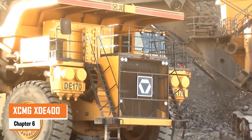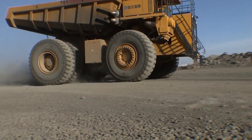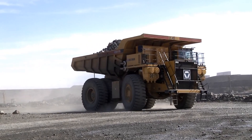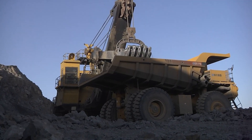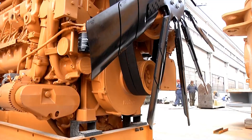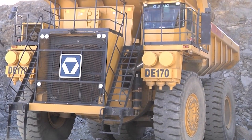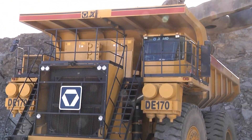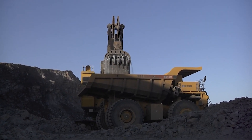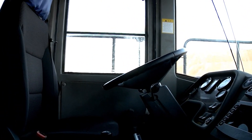Number six: the XCMG XDE400. The XCMG XDE400 dump truck weighs around 574,000 pounds when fully loaded, making it a true heavyweight in the mining world. It's built to carry a massive 400 tons, powered by an engine delivering between 451 and 500 horsepower, allowing it to haul heavy loads across tough terrains. With a top speed of 31 miles per hour, it's designed to be efficient in transporting material over long distances. The truck's cargo bed can hold 250 cubic meters, making fewer trips necessary. Safety features like ABS and electronic stability control ensure stability, especially on steep slopes.